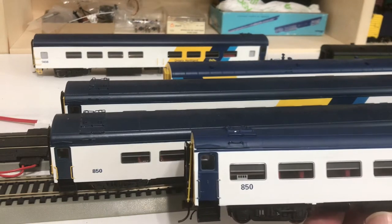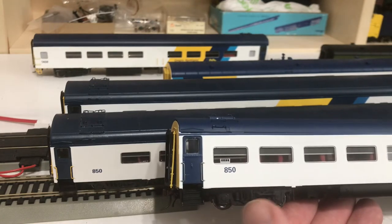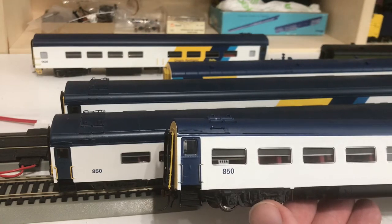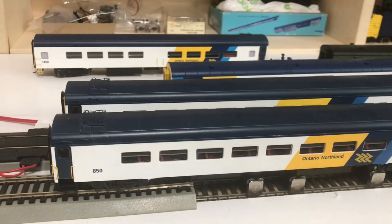As can be seen here, you've got car number 850 and you've got this window directly adjacent to the door of the car. While on the Daynighter car in the background, you obviously have a void space there between the first window and the door.